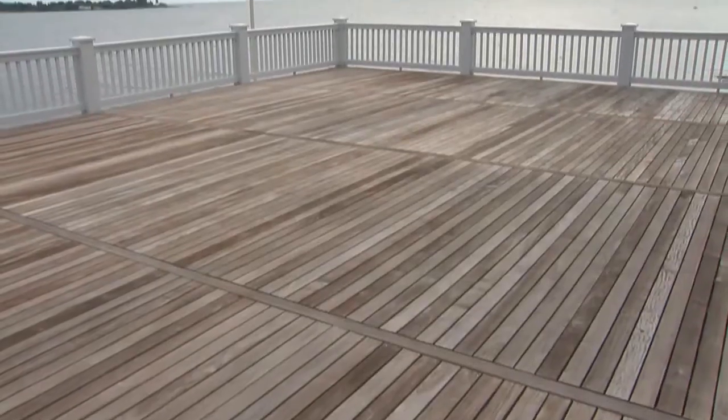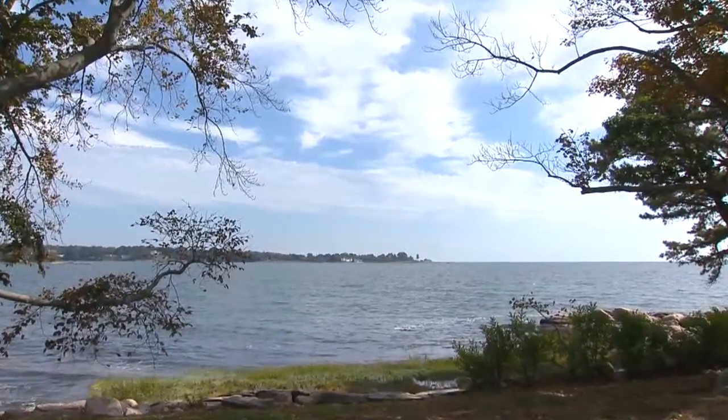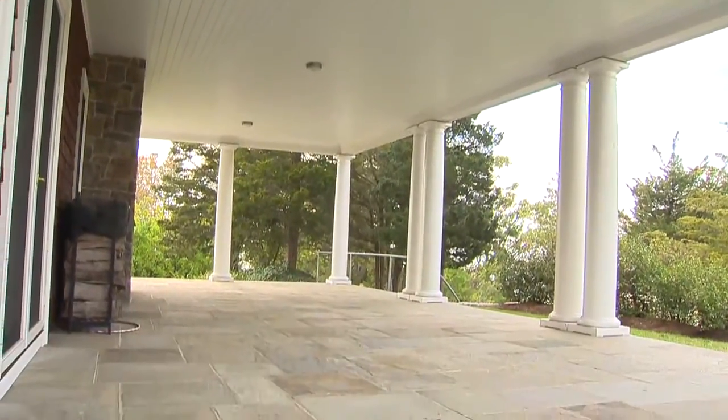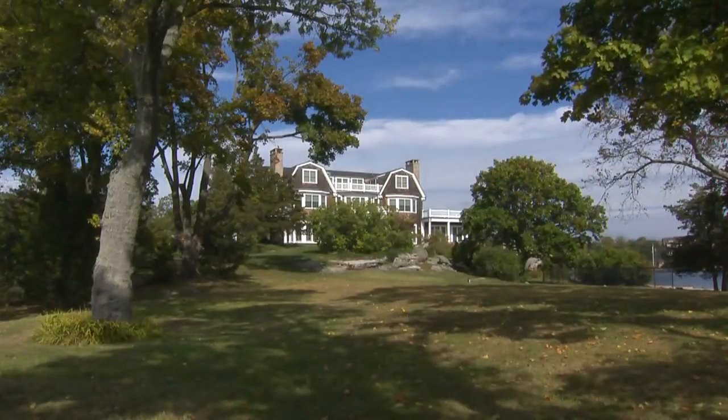You can have a sunrise breakfast or sunset dinner with breathtaking water views. Facing due south, you have sunrises, moonrises, and sunsets. The home also features a wraparound bluestone patio, a rolling green lawn, and a boat dock.